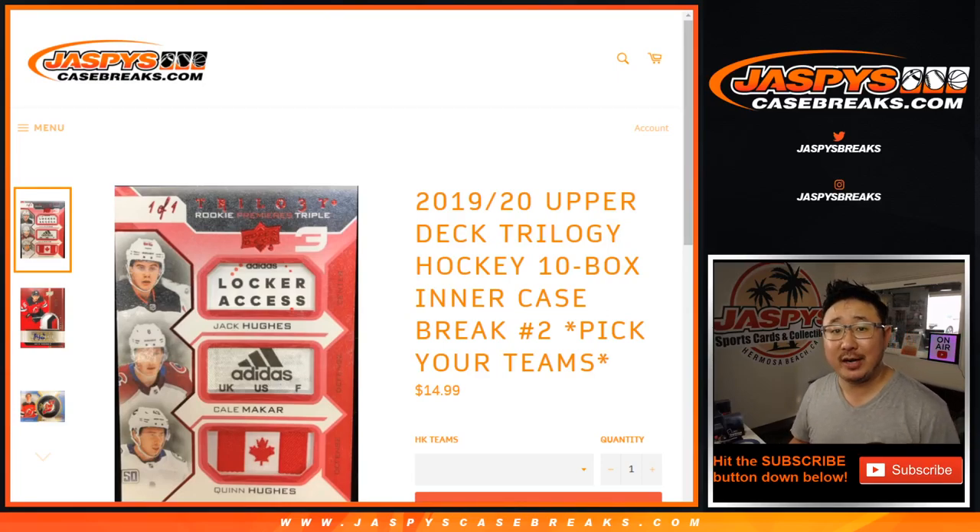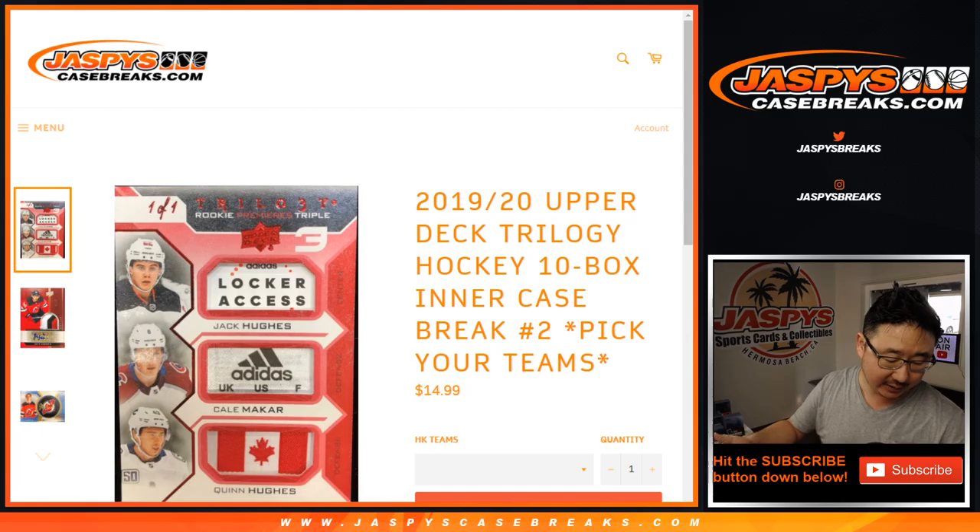Hi everyone, Joe for jaspyscasebreaks.com. Happy Wednesday, happy new release day. We've got a brand new release right here: 2019-2020 Upper Deck Trilogy Hockey, 10-box inner case, pick your team number two from jaspyscasebreaks.com.